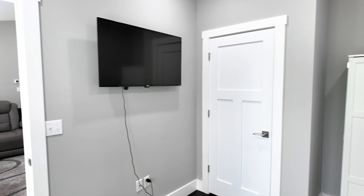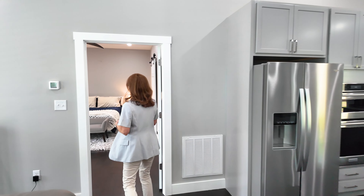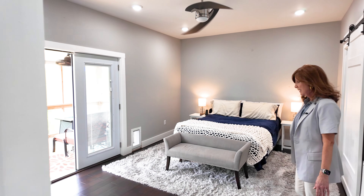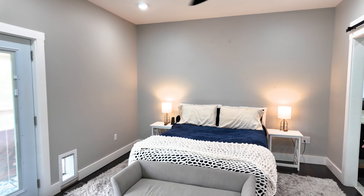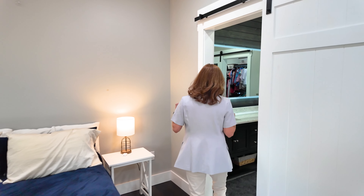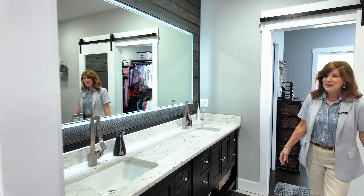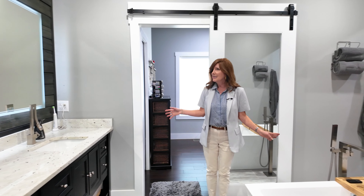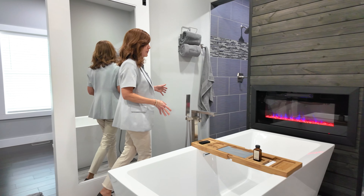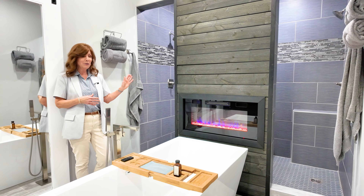We're going to go into the primary bedroom area. As you come in here it's nice and spacious with beautiful flooring. And now we're going into this gorgeous primary bathroom. You'll notice a double vanity, nicely done with a large mirror, and the standalone tub is just beautiful.